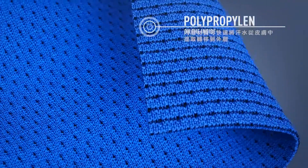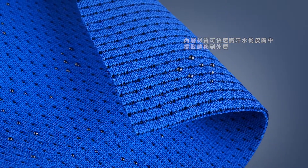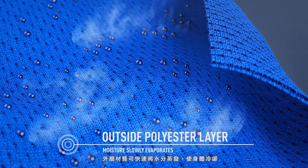Polypropylene yarn on the skin can't absorb any water and pushes it away. Moisture slowly evaporates on the outside polyester layer and keeps the body cool.